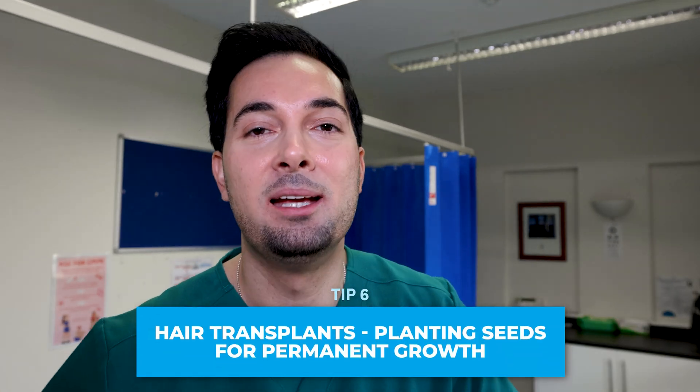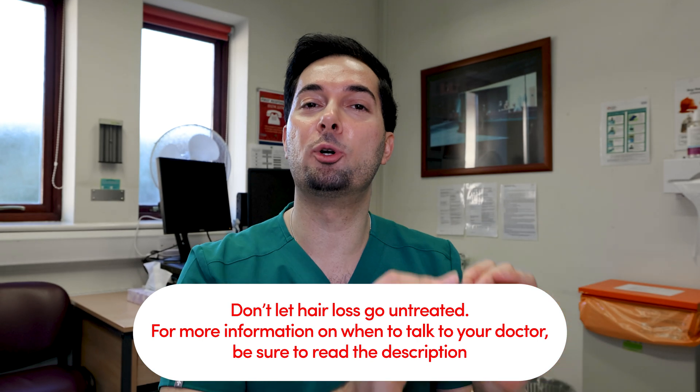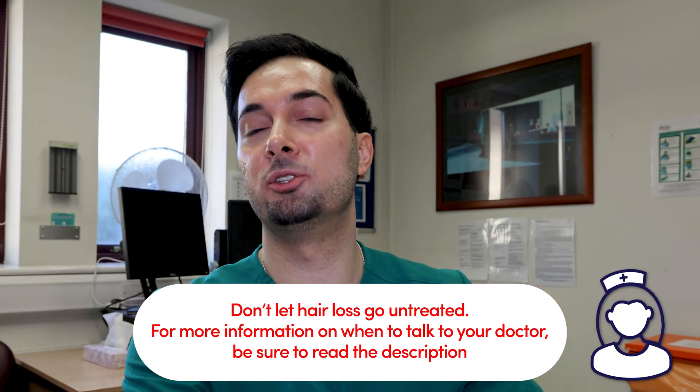Tip number six: hair transplants — this is the real deal, folks. Essentially what they do is take hairs mainly from the back of your head and plant them where they're needed. The technique has really evolved with time, giving a far more natural appearance. The theory is simple: the hairs on the back and sides are resistant to DHT, therefore providing a long-term solution for hair loss.